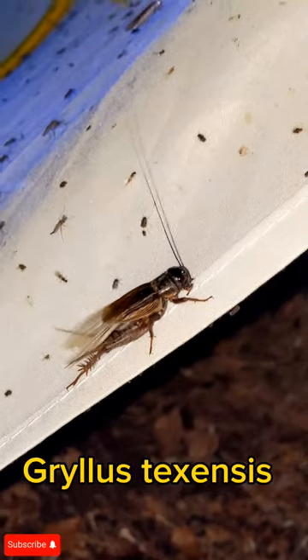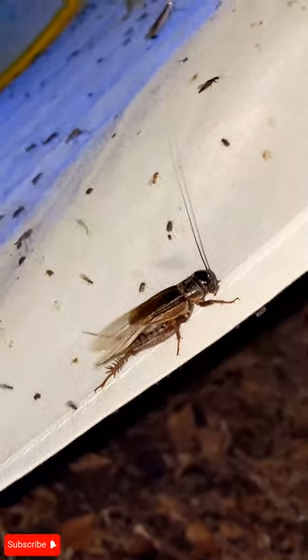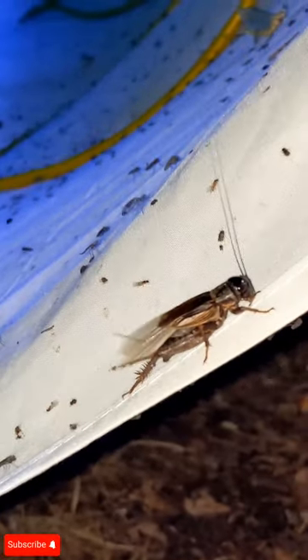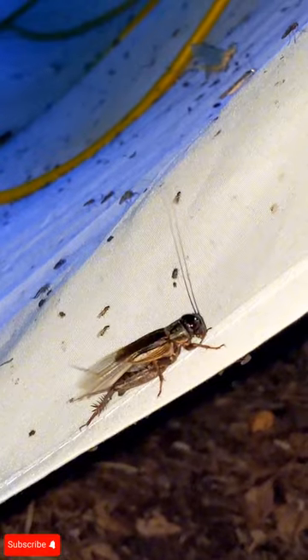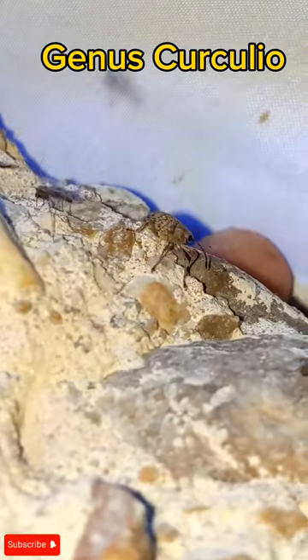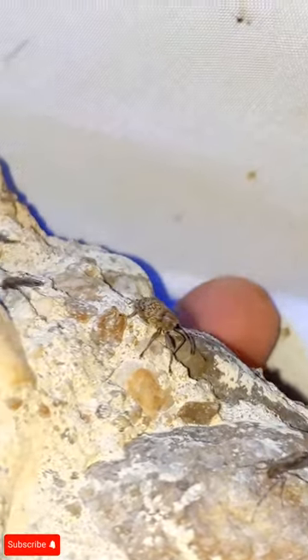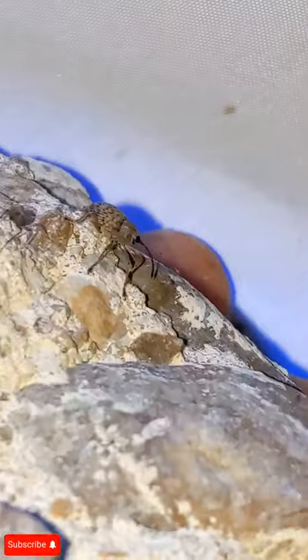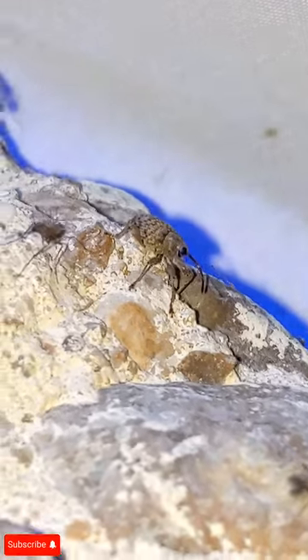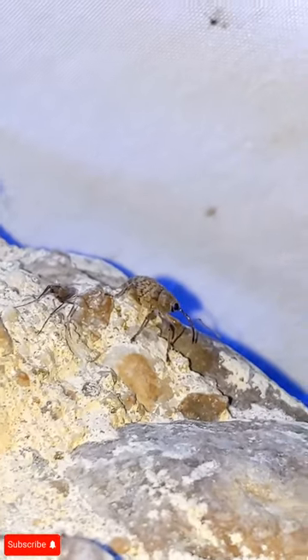There's a large male Gryllus texanus cricket specimen — this is a species of field cricket in the genus Gryllus. These guys are quite common around this time of year. Check this out — got ourselves another acorn weevil, this is the third specimen I've ever seen. They're just so fun to look at, so cute — super happy to find this little fella.